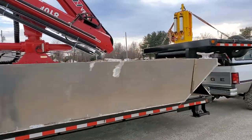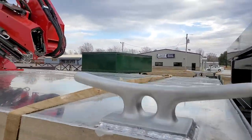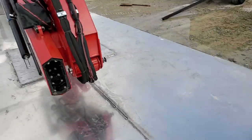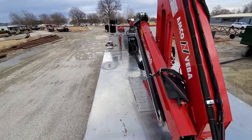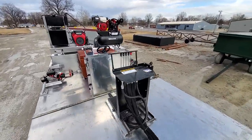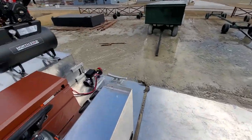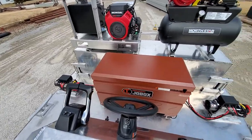We'll hop up on here and show you the top part here. Access hatch there. This is your control station for your crane. Got a winch on each side and spuds will go in the rear.